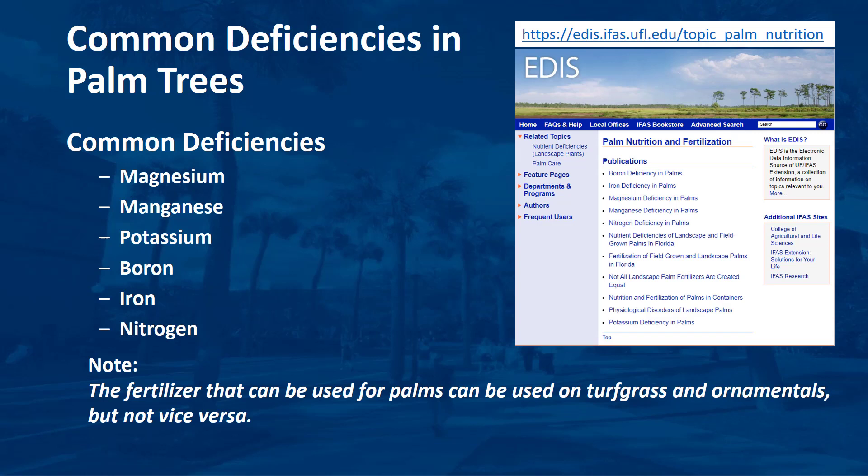The most common deficiencies in palms are magnesium, manganese, potassium, boron, iron, and nitrogen, but we will talk in more detail about the first four. For fact sheets that include symptoms of management, visit EDIS at the web address shown on the page. Note that turfgrass and broadleaf plants are susceptible to some of the same nutrient deficiencies as palms in Florida landscapes.